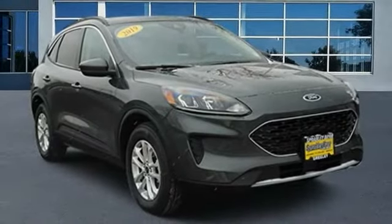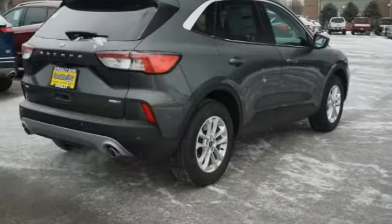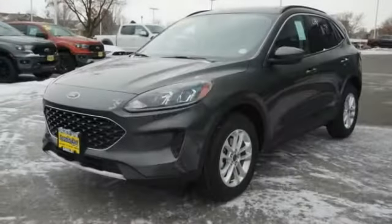Stop by and take a look at the 2020 Escape. Gas engines flex, tow, sip, and go with Ford Escape.